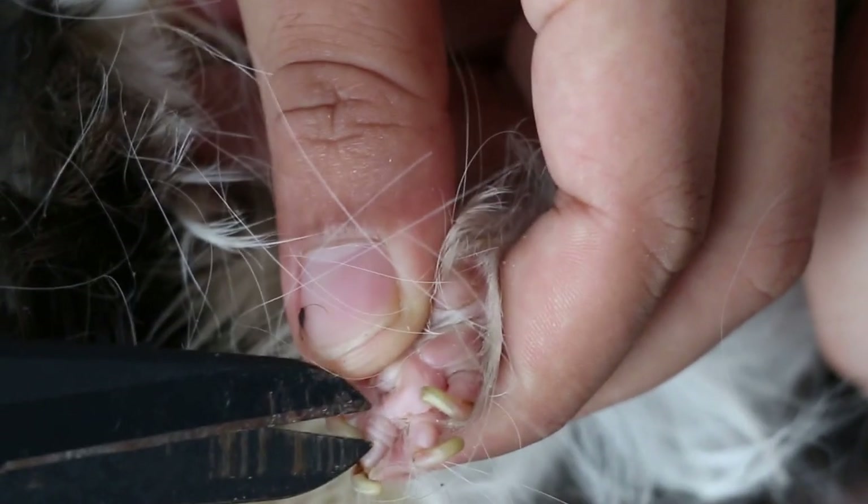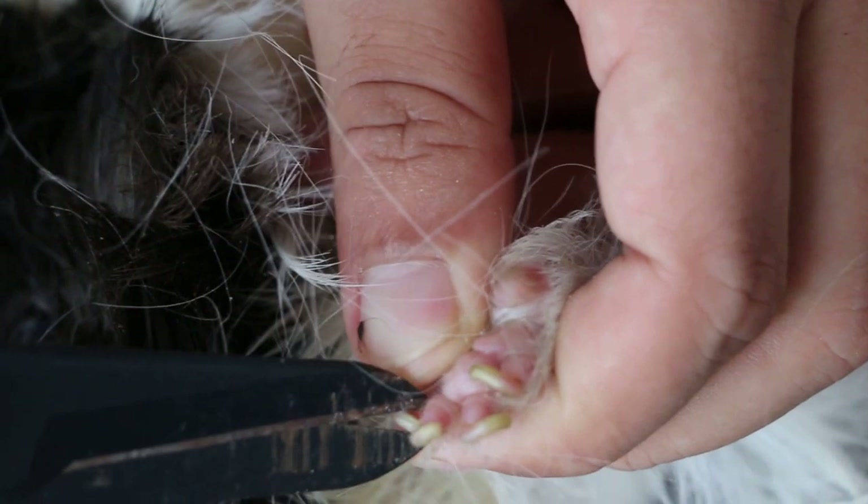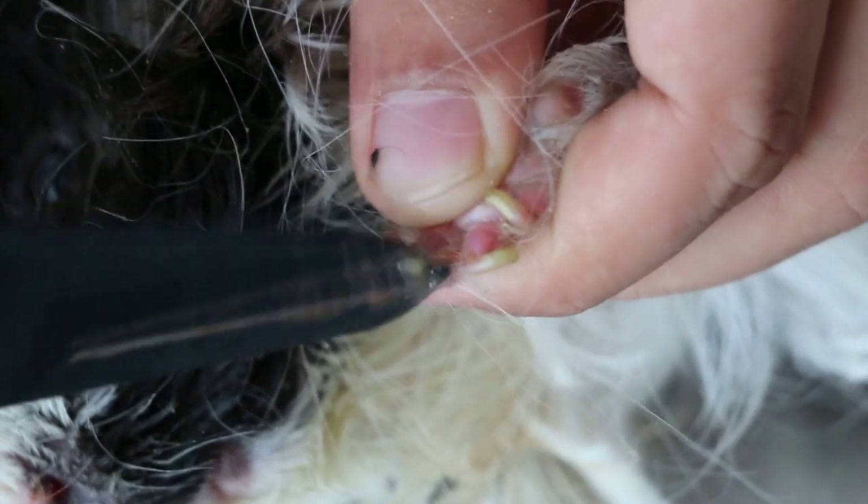Then we cut the nails — have a quick cut. The assistant holds the guinea pig sideways. We do a quick clip to cut the nails short because the guinea pig is going home today. Just a fast clip.